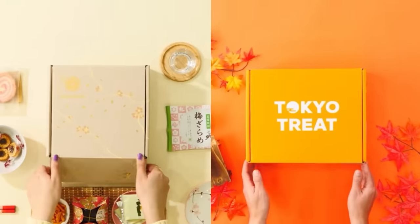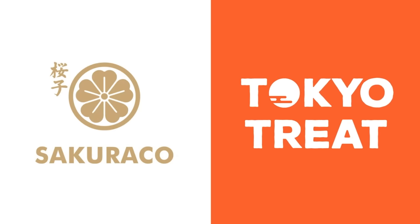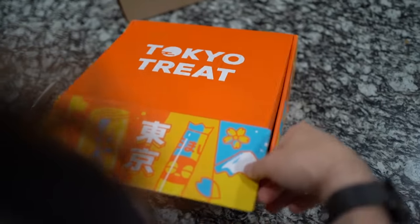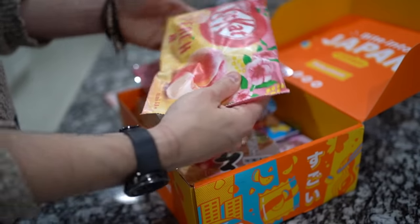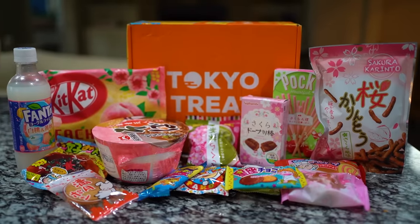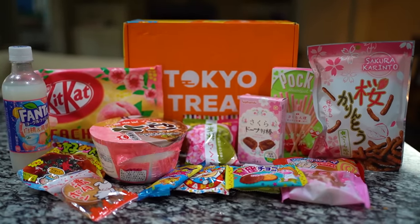This video is sponsored by Tokyo Treat and Sakura Co. Both of these are monthly Japanese subscription boxes. Tokyo Treat is filled with exclusive and seasonal flavored Japanese snacks, such as Japan exclusives like Kit Kat, ramen, and much more. So this month's box is Sakura themed.